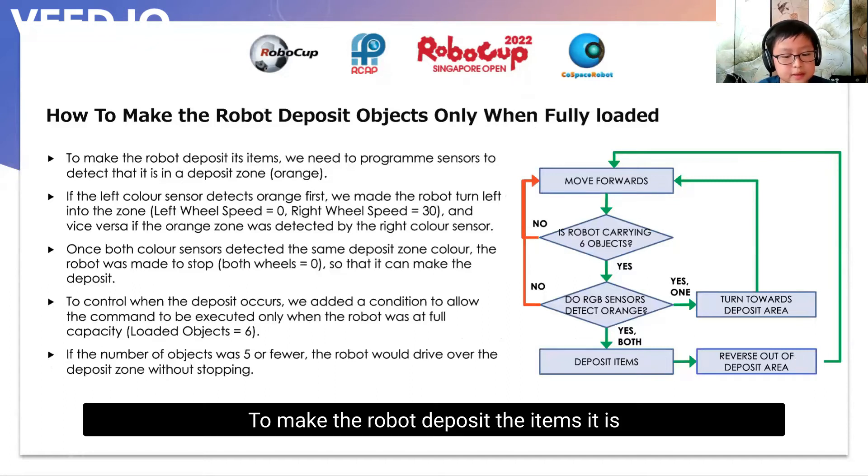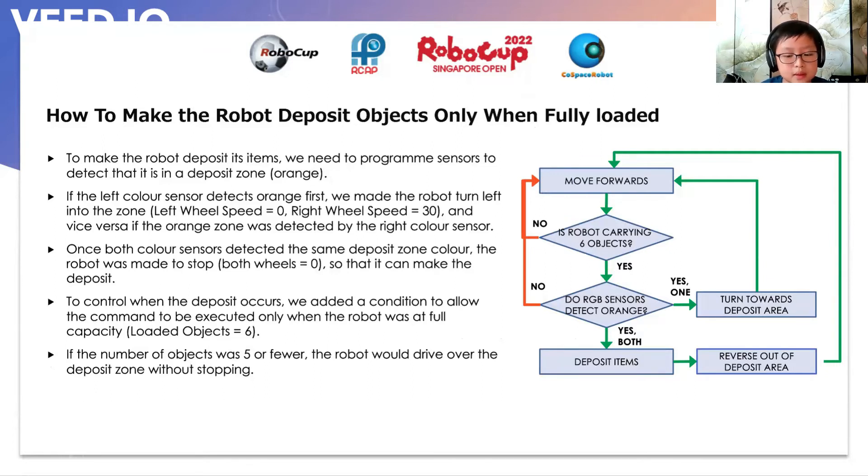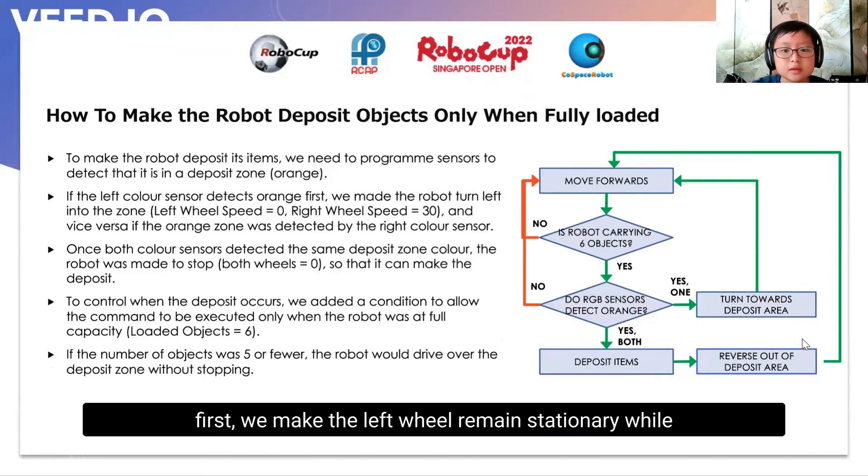To make the robot deposit the items it is carrying, we need to program the color sensors to detect that it is in the deposit zone. If the left color sensor detects the deposit zone first, we made the left wheel remain stationary while the right wheel continues moving, which will make the robot turn left into the deposit zone. Once both color sensors detected that they are over the deposit zone, the wheel speed of both wheels should be reduced to zero so the robot can make the deposit. We add an additional condition which will only allow the deposit command to be executed when the number of loaded objects was six. If the number of loaded objects is five or fewer, it will drive over the deposit zone without stopping.